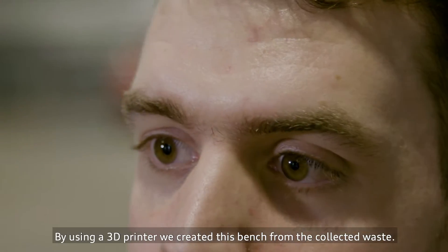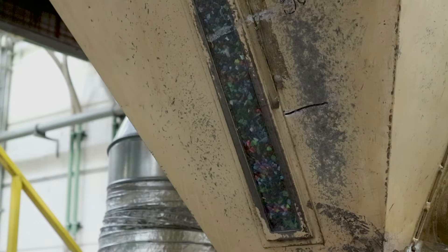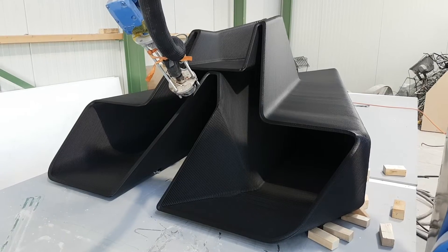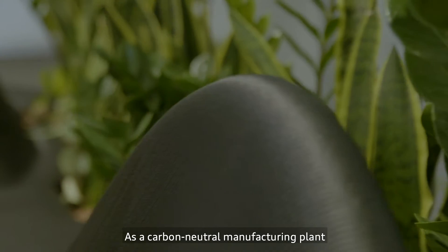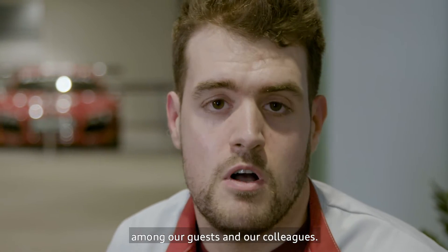By using a 3D printer, we created this bench from the collected waste. As a carbon-neutral manufacturing plant, we use this bench to increase environmental awareness amongst our guests and our colleagues.